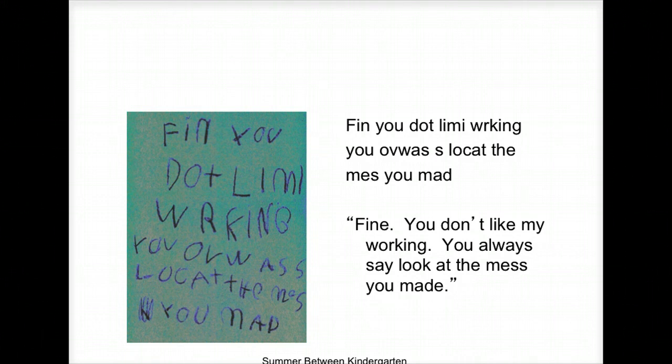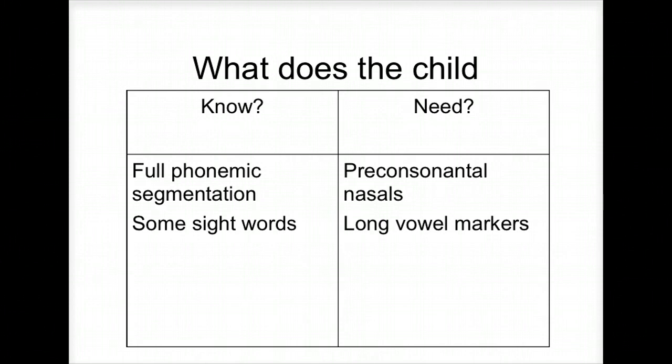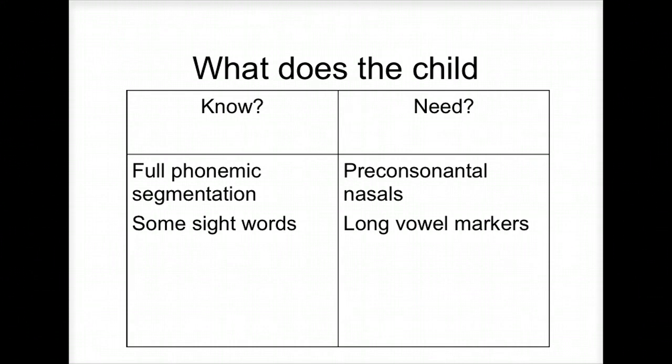See how they get a little bit harder? That short vowel rule — that's a tough rule to learn. They don't have punctuation, but they're writing sentences going into first grade. They know full phonemic segmentation. They have some basic sight words: 'you,' 'at,' 'the.' They have some trouble with pre-consonantal nasal sounds and the long vowel markers, but that's normal. I think the kid's right on track.